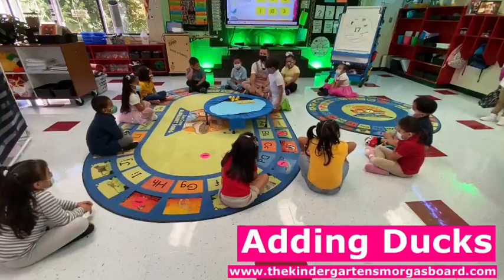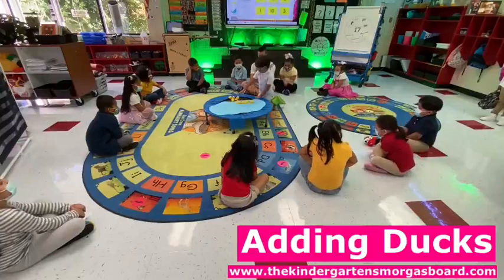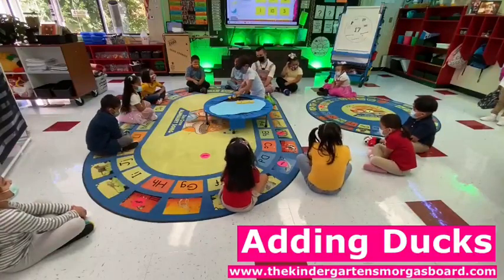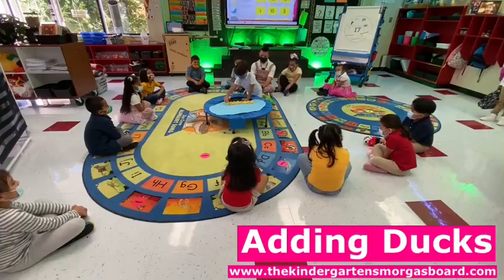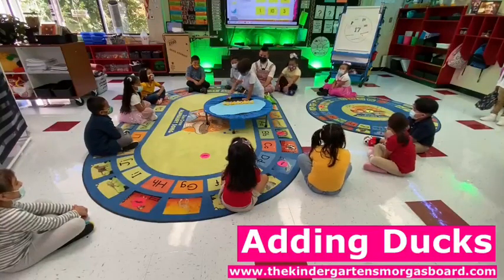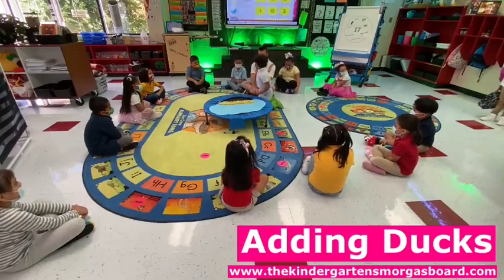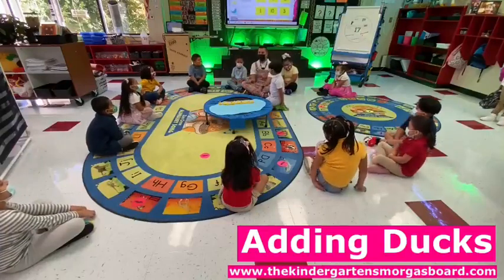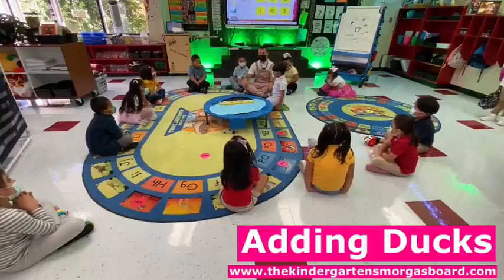Five plus — can you put five more ducks in the pond? How do we add? Just before we count, put them together. So we have five plus five.